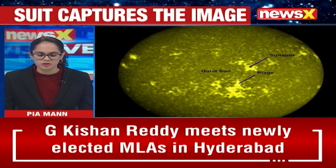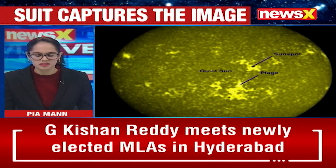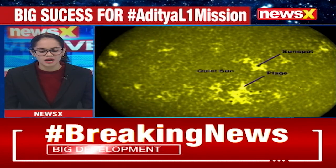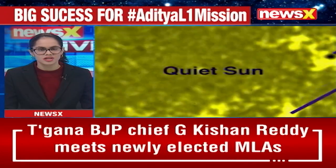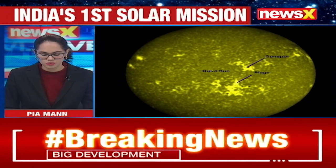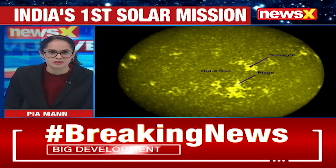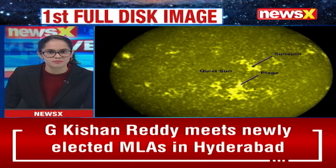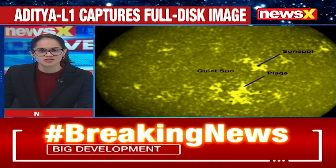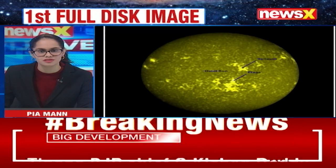We got very little information from the Aditya L1 mission up until now. This is a very crucial update regarding India's quest to unearth secrets regarding the solar system. Joining us on the broadcast this morning is Group Captain VN Jha, who is former Joint Director of the DRDO.